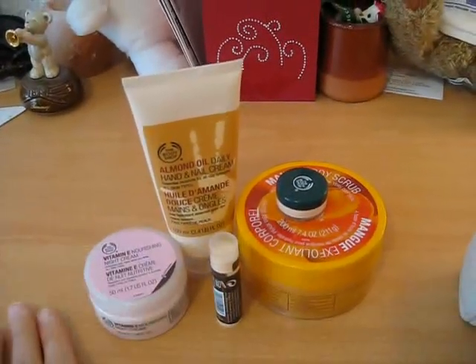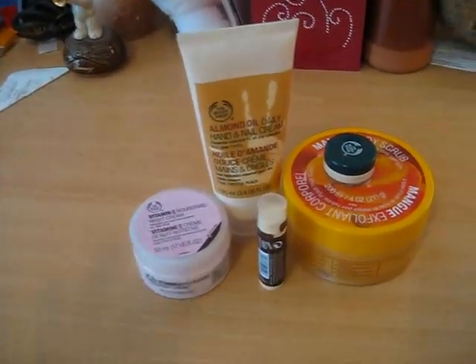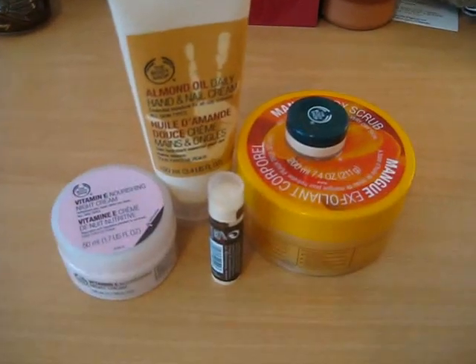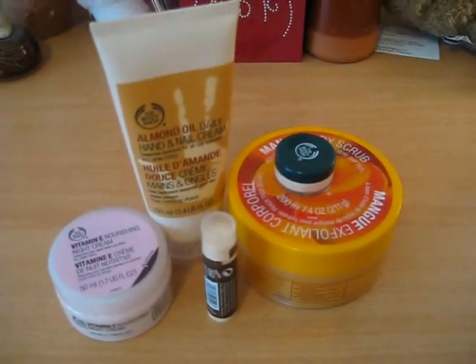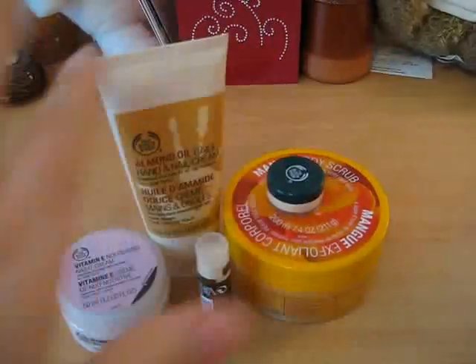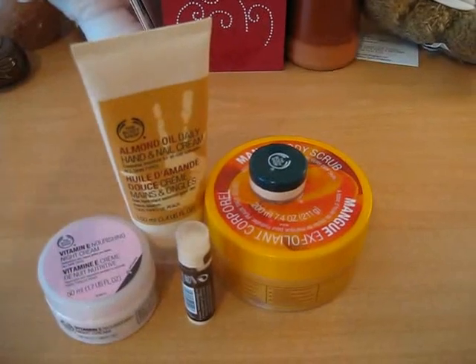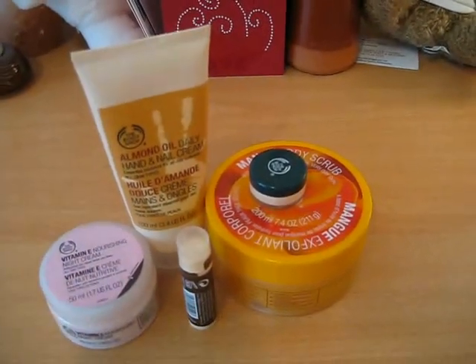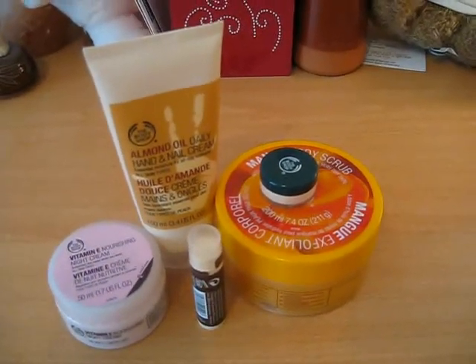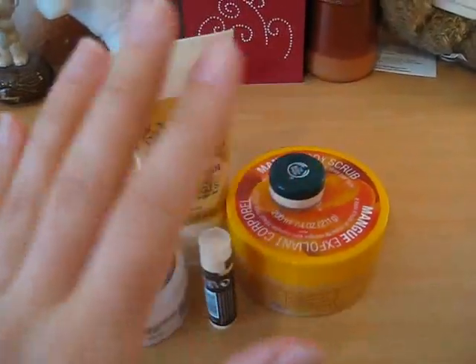And because I have the Love Your Body card, I got 10% off on my purchase, so that was a great deal. That was my haul and I'll be reviewing each of my products very soon. Bye-bye!